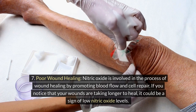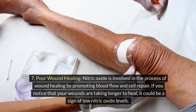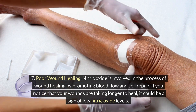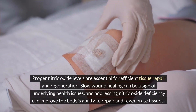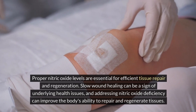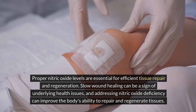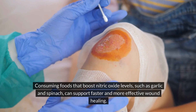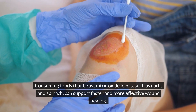7. Poor wound healing. Nitric oxide is involved in the process of wound healing by promoting blood flow and cell repair. If you notice that your wounds are taking longer to heal, it could be a sign of low nitric oxide levels. Proper nitric oxide levels are essential for efficient tissue repair and regeneration. Slow wound healing can be a sign of underlying health issues, and addressing nitric oxide deficiency can improve the body's ability to repair and regenerate tissues. Consuming foods that boost nitric oxide levels, such as garlic and spinach, can support faster and more effective wound healing.